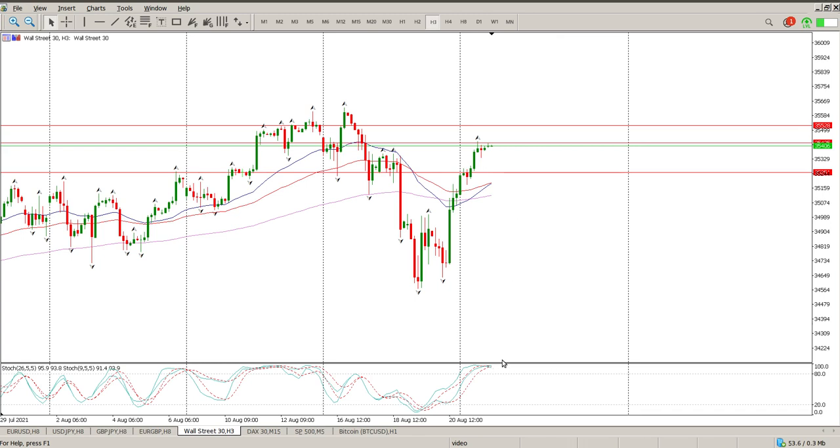Oscillators go to the upside and moving averages are crossing over on the 3-hour back into bullish territory. So I would expect a pullback on structure and then a move up.